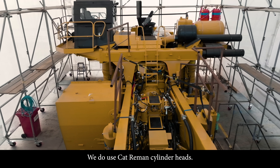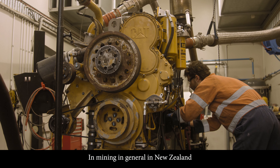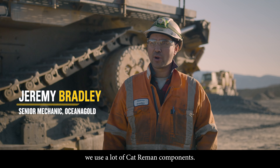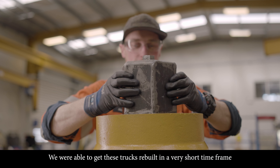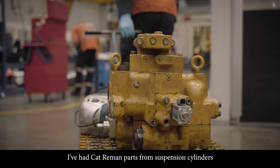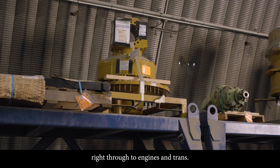We use Cat Re-Man cylinder heads, Cat Re-Man injectors. In mining in general in New Zealand, we use a lot of Cat Re-Man components. The chief advantage of using the Cat Re-Man parts and components in those rebuilds was about time — we were able to get these trucks rebuilt in a very short time frame compared with ordering a new truck. They've had Cat Re-Man parts from suspension cylinders right through to engines and transmissions.